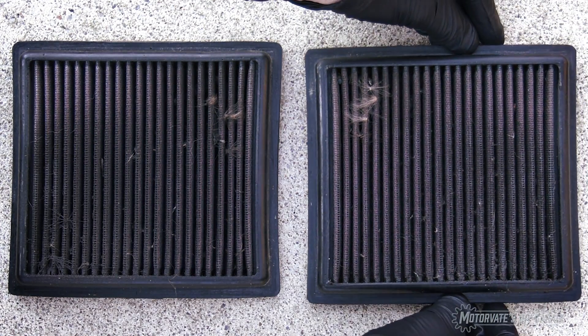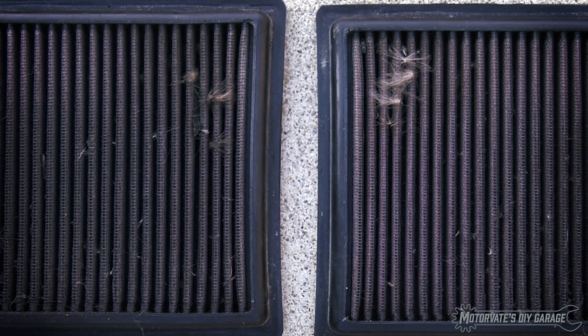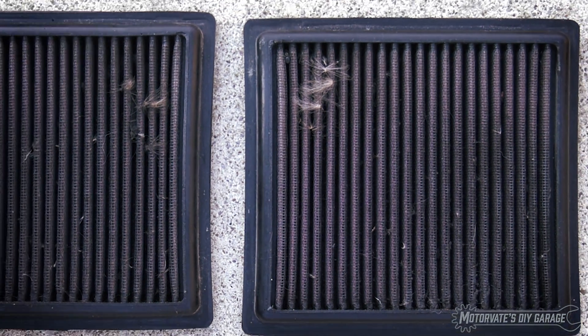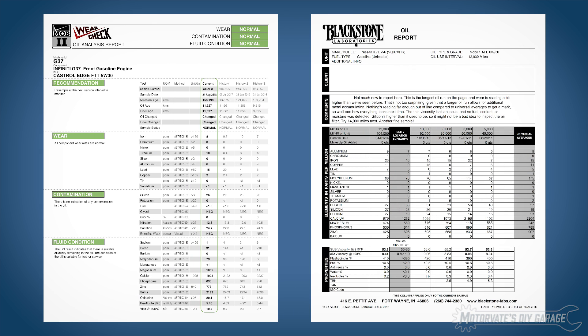Over the last two years, we have had the engine oil analyzed four times, all just to see if the K&N panel air filters are doing a good job of keeping dirt out of an engine. A used oil analysis is the most cost-effective and accurate way to determine how well your air filter is filtering in your car for the conditions that you drive in.